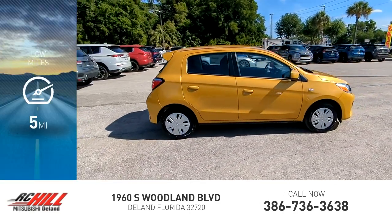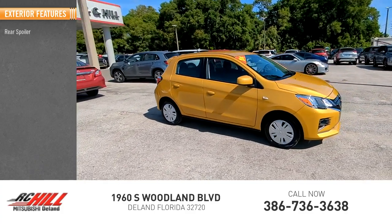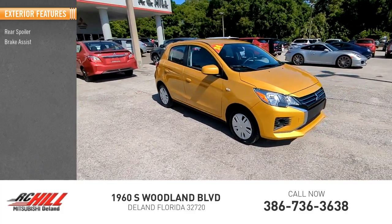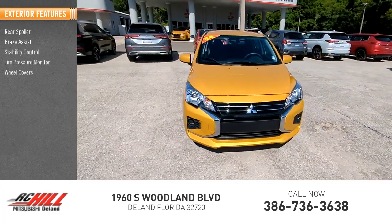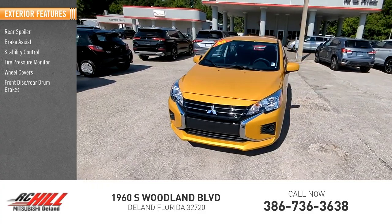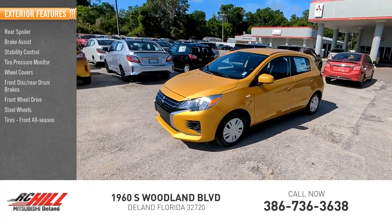This vehicle has less than 100 miles. Here are some of this vehicle's great options: rear spoiler, brake assist, stability control, tire pressure monitor, wheel covers, front disc rear drum brakes, front-wheel drive, steel wheels, and front and rear all-season tires.